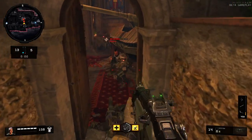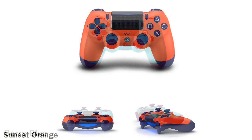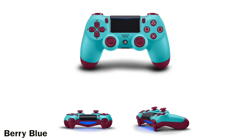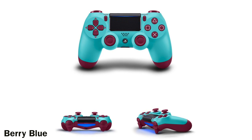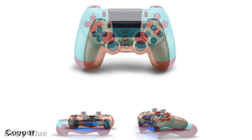Moving on to the DualShock 4 — brand new colors! We have the sunset orange, which is an all-orange controller with blue buttons, and the back is blue too. It has a nice amount of detail; if you're a fan of the Knicks, this is the controller to get. Then we have the berry blue — it's a funky color but it works out really well, nice amount of contrast. It kind of reminds me of Splatoon.